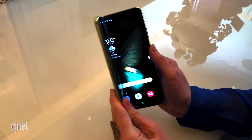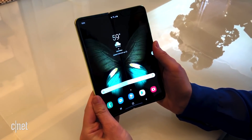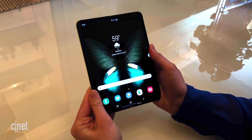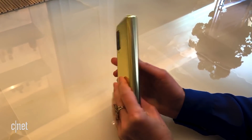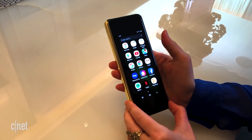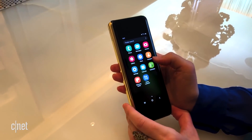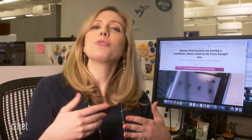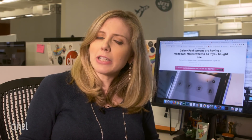The Fold is a big deal for Samsung. You have this splashy new gadget that's been talked about for years, and it's one of the first foldable screen smartphones. So even with its hefty price tag of two grand, Samsung sold out of the first batch of pre-orders, and the phone is expected to hit stores April 26th — that's next week. But a few phone models always go out early, like review units for tech journalists.